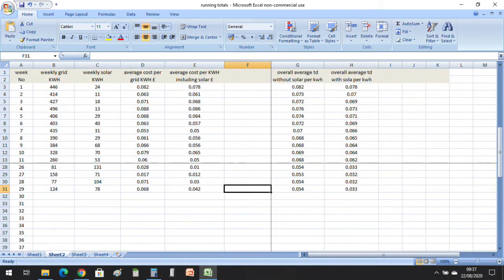The averages for the week work out at 6.8 pence per kilowatt hour from what we've drawn from the grid. And if you include the solar contribution, it works out at 4.2 pence per kilowatt hour. The 2020 averages from the start of the year work out at 5.4 pence per kilowatt hour drawn from the grid, and 3.3 pence per kilowatt hour when you include what we've generated from the solar.